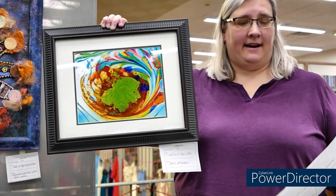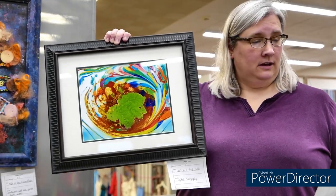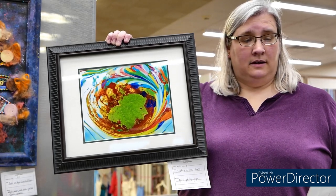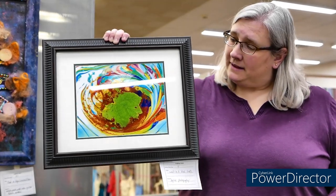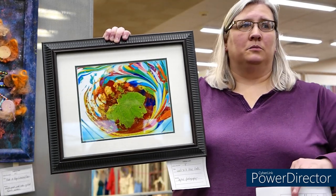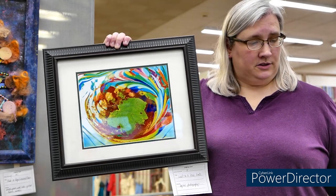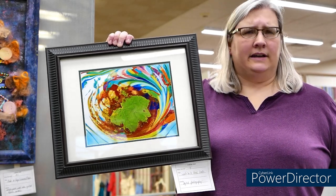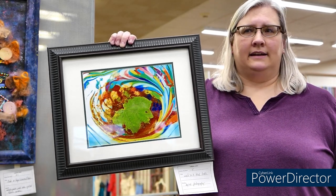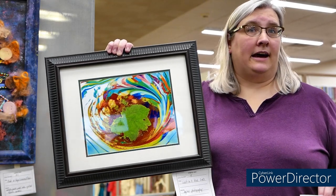The next honorable mention is this digital photograph called Leaf in a Bird Bath. What struck me about this one was the combination of realism with complete abstraction and the very bright saturated colors. It's a very interesting combination, and it made me keep coming back to look at it additional times.